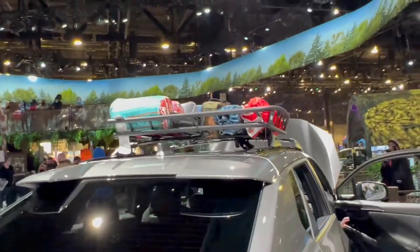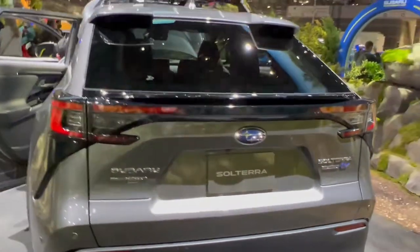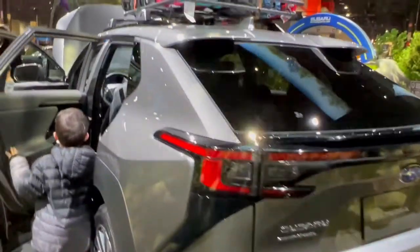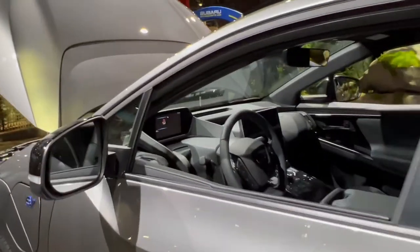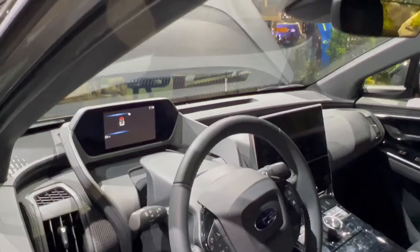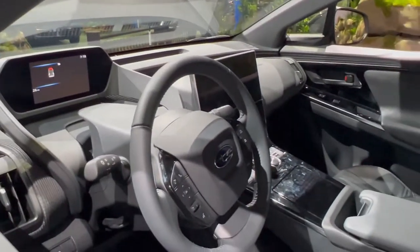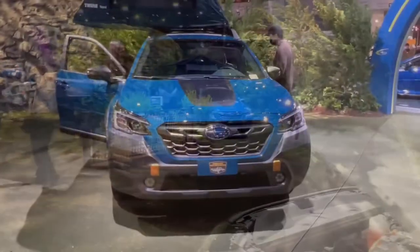You can see all of that cool camping equipment at the top there, and the back just really looks like a Prius in my opinion, but not a bad look. You can see a decent infotainment system here — I believe they say this is the 11.6-inch screen. I'm not really a huge fan of the interior. I still think it looks a little low class.